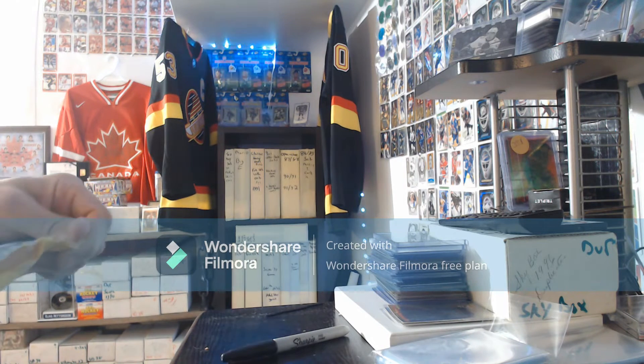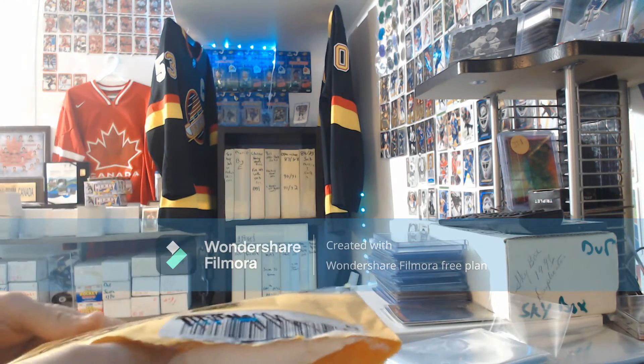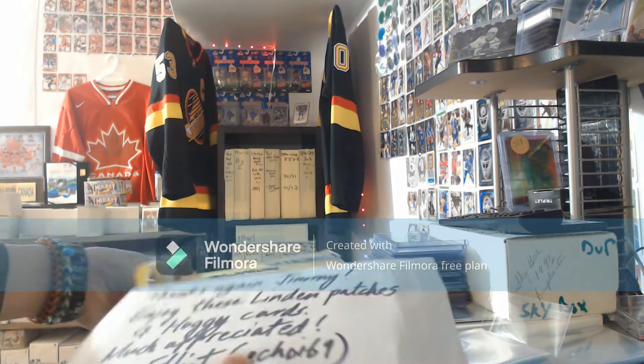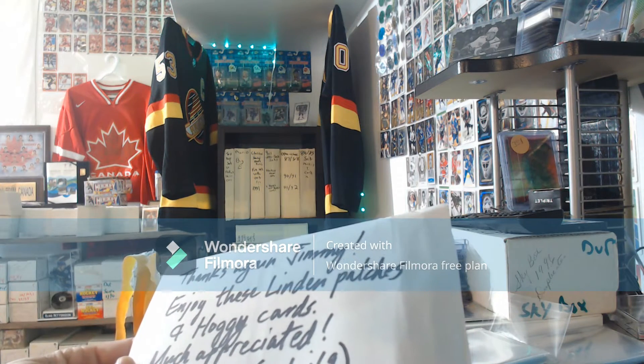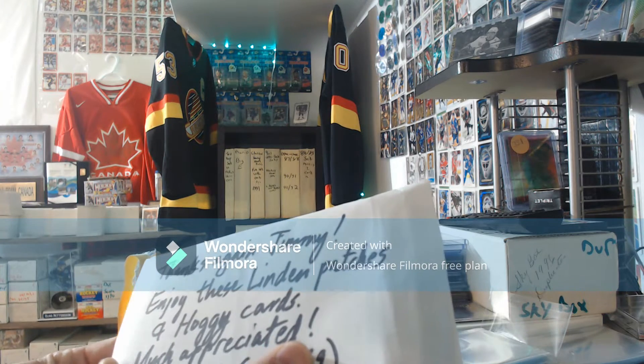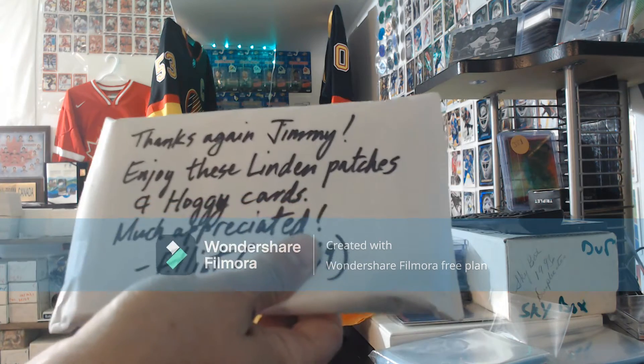I haven't seen these cards yet personally, so I thought we'd all just do this together and have a look at them. It says: 'Thanks again Jimmy, enjoy these Linden patches and Hoaglander cards — much appreciated, Elliot.' So Elliot was the guy that sold them to me. Very nice of Elliot to leave a little letter.